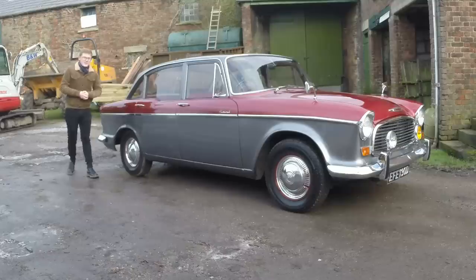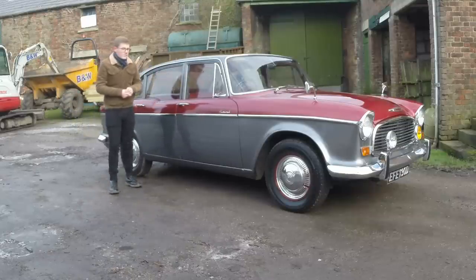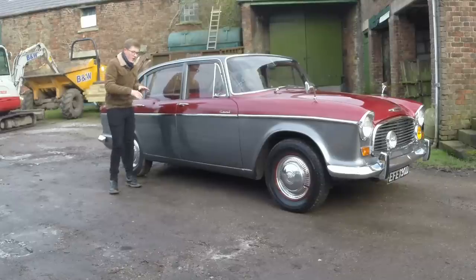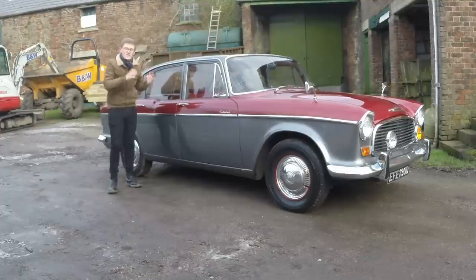The biggest distinction between the Series Hawk and its predecessor, however, was the construction, because it was a monocoque — meaning there's no separate chassis underneath the body. And on the Hawk estate, the monocoque was the largest of any British car ever made up to that point.